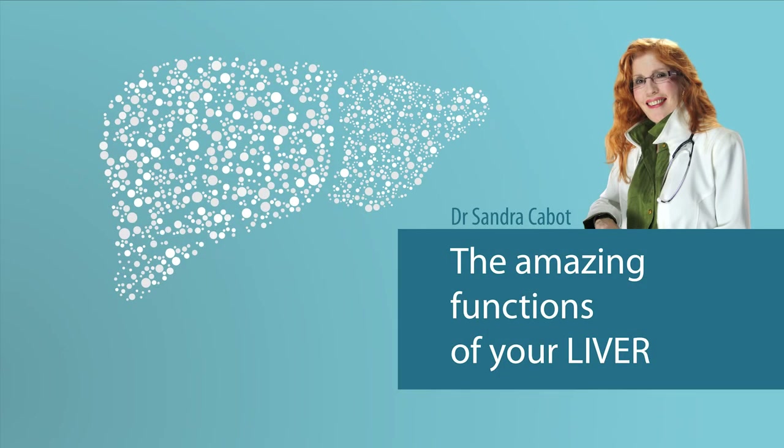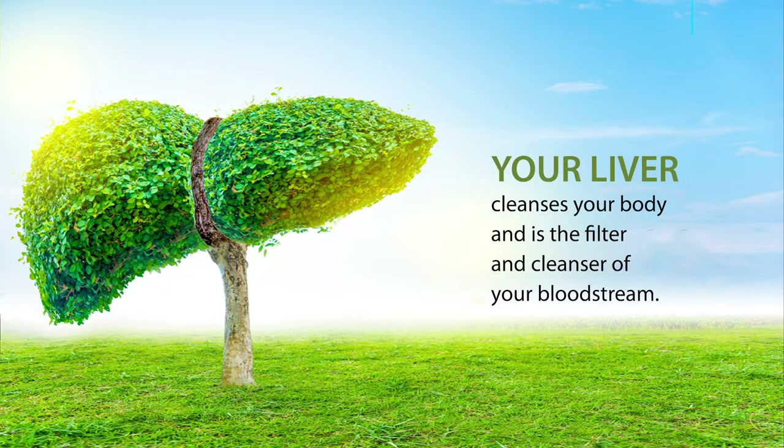Hello, this is Dr. Sandra Cabot. It's great to be with you today talking about the amazing functions of your liver — the hundreds of things your liver does 24-7 to keep you alive. The liver is the organ that cleanses your body; it is the filter and cleanser of your bloodstream, so a vital function.